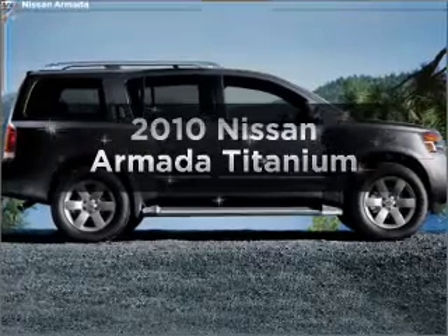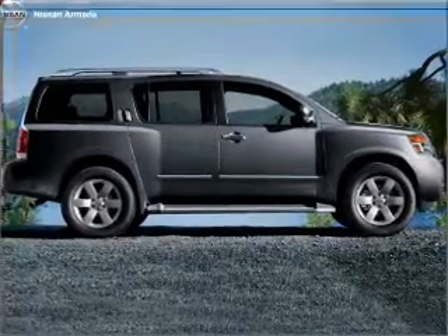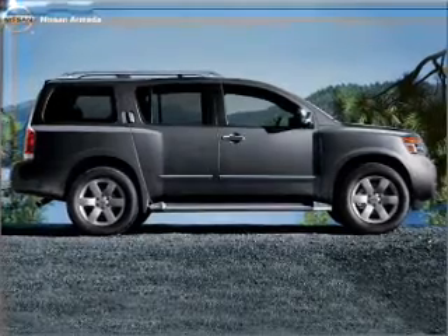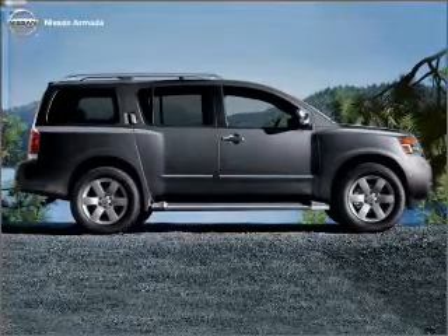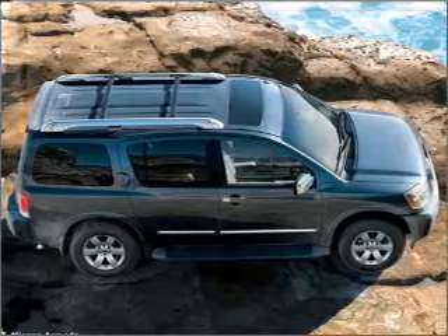Imagine yourself in this 2010 Nissan Armada. Find everything you want in a ride under one roof with this vehicle, featuring a powerful 8-cylinder engine that responds smoothly to its 5-speed automatic transmission.